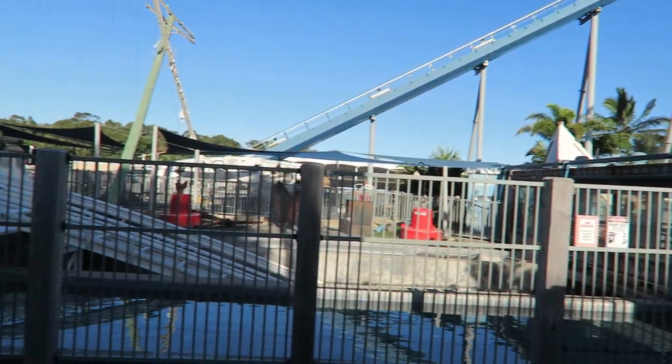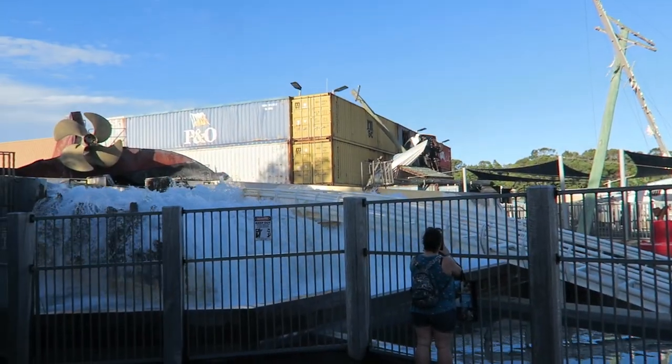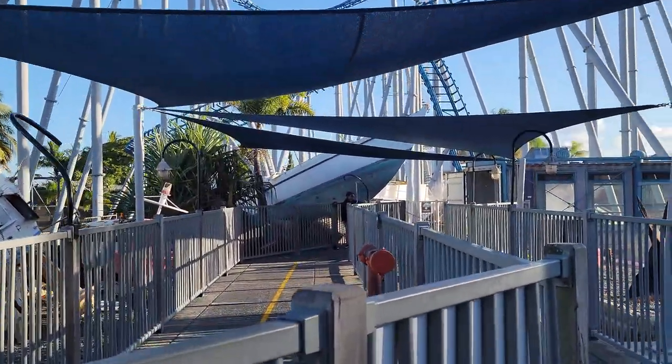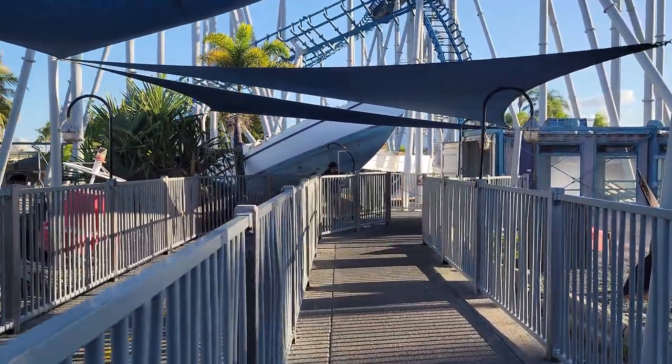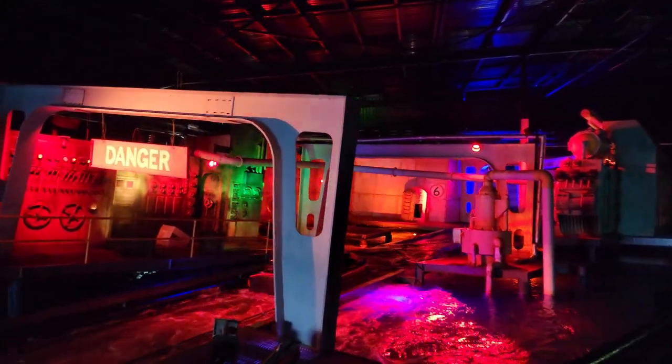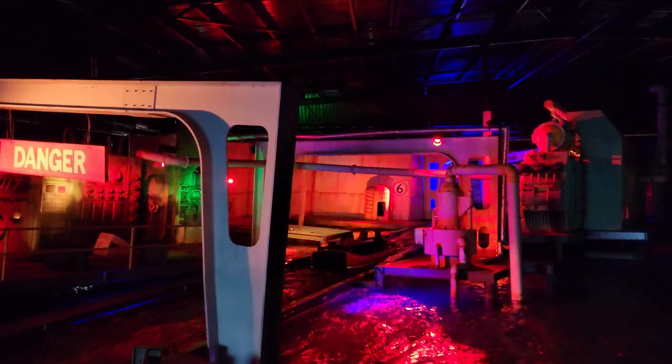The entrance and exit route you past the climactic final plunge. There is some solid theming throughout — the outdoor queue line routes you through a shipping container and past some shipwreckage. The final section of the queue brings you inside a dimly lit warehouse with flashing lights, equipment, and radar sounds. This is also where the station and ride's finale take place.